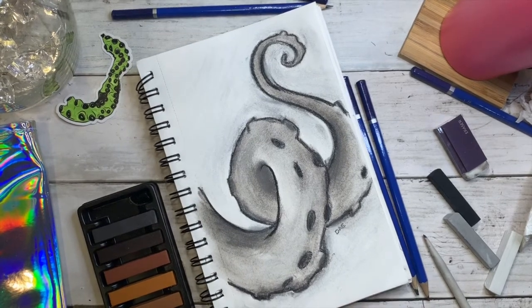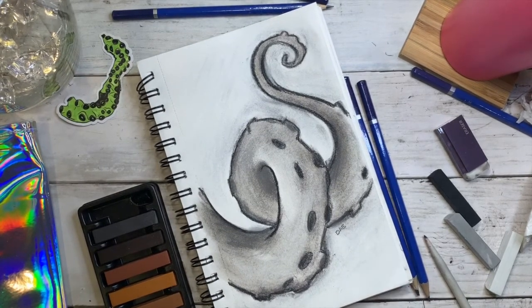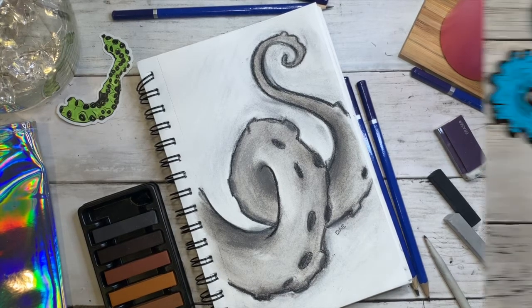That's my finished piece! Thank you guys so much for watching, subscribing, liking, commenting, and helping me figure out what you wanted to see. Thanks for watching and I'll see you next time, bye!